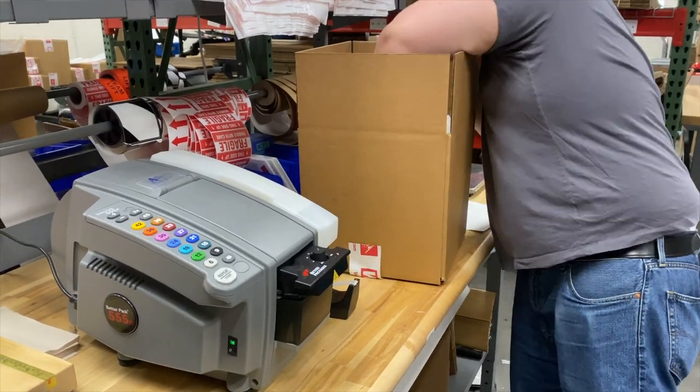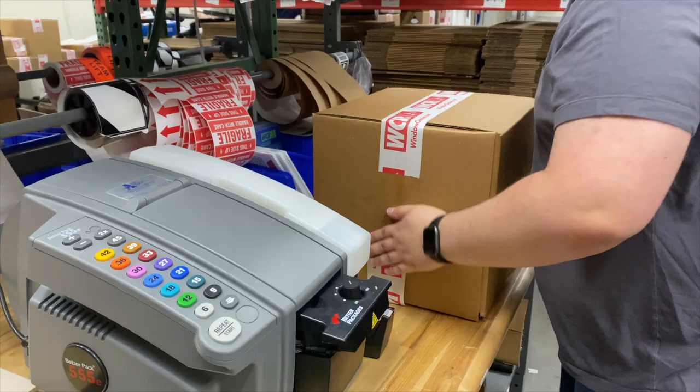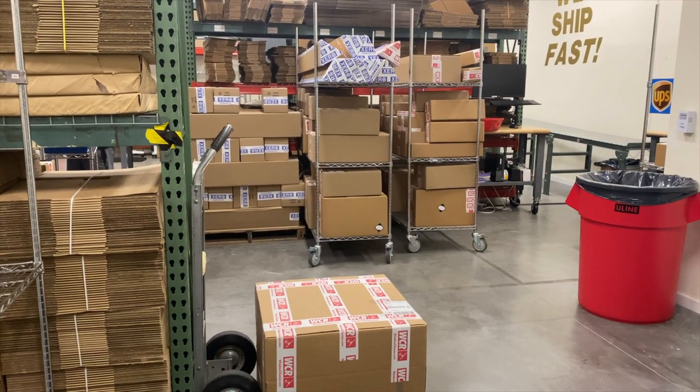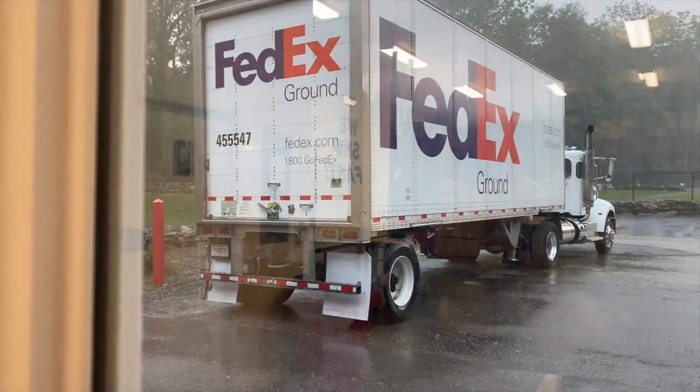With free shipping on orders $49 or more, we're thankful to have the most efficient warehouse team to ensure your order is cared for. Once all the orders are packaged and ready, the FedEx truck comes around and loads them all up. Now they're out the door and on their way to you.